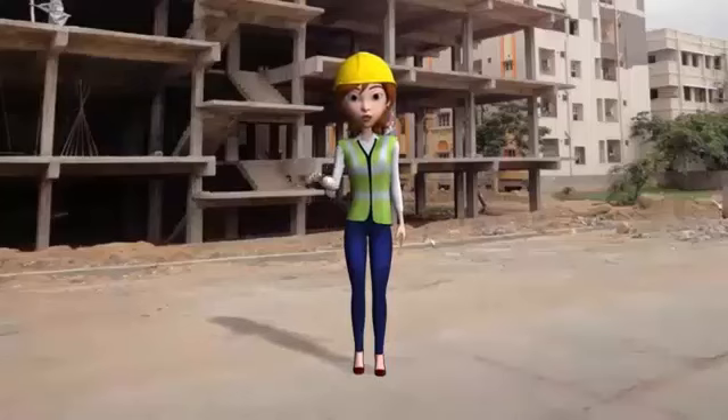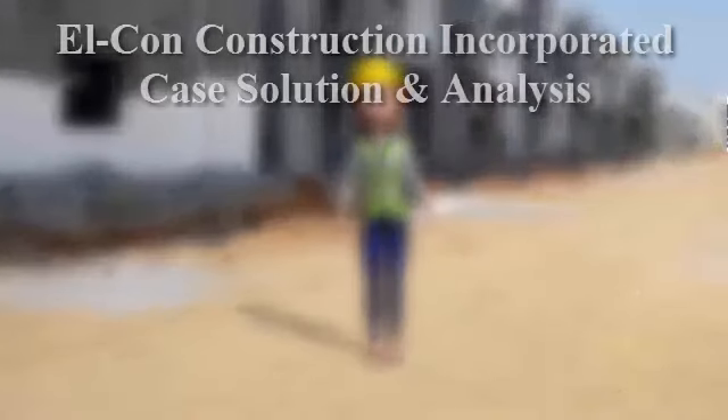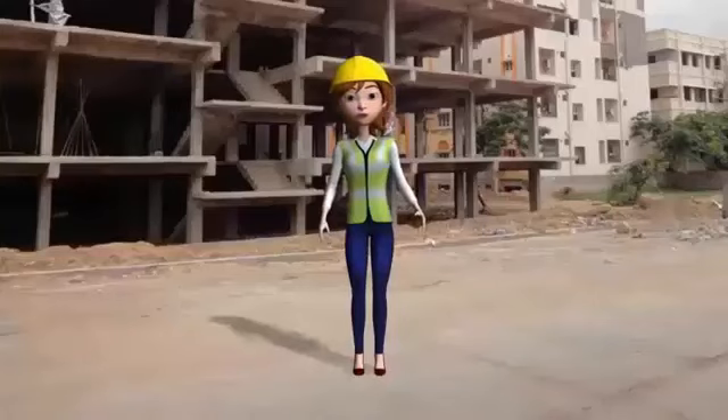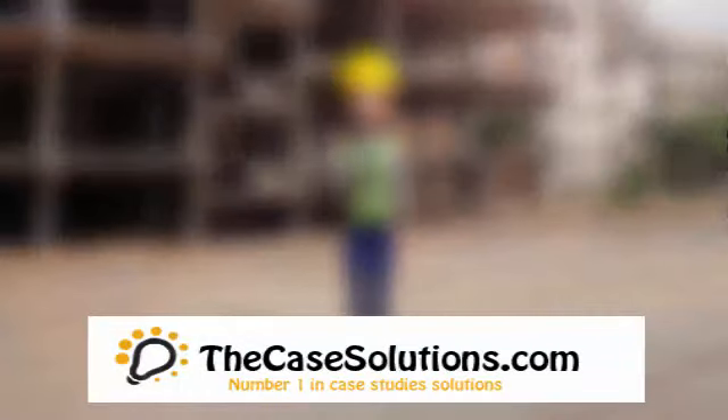Get your Gene Sequencing – Staking a Position in an Expanding Industry case solution at TheCaseSolution.com. TheCaseSolution.com is the number one destination for getting the case study analyzed. Thanks for watching this video.